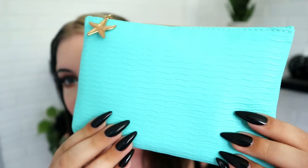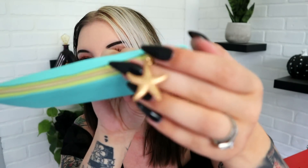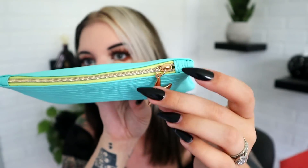Now moving on to Ipsy — we'll start with the mini bag and then go up to the Glam Bag Plus. Here is our bag for the month. It has a wave texture to it with a nice feel, and a little starfish that says Ipsy on the underside. It's really cute — very summery. I think this bag is actually very pretty and the material feels nice.